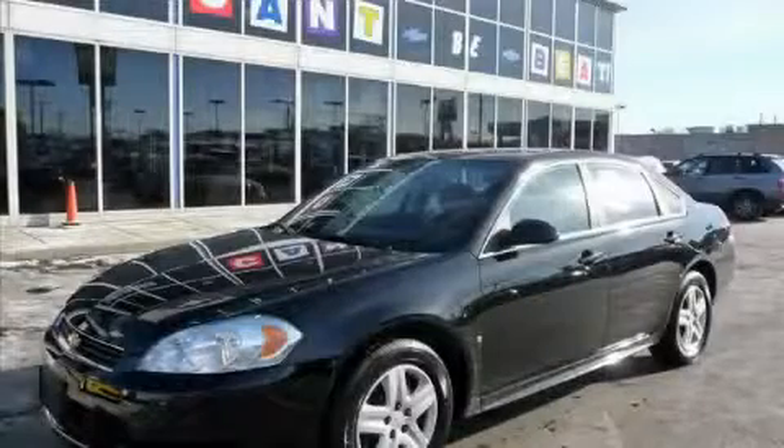This is a 2009 Chevrolet Impala — more than just a ride, great engineering.